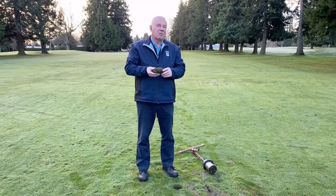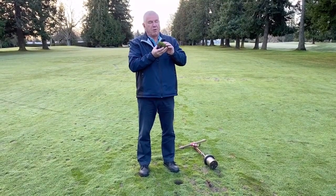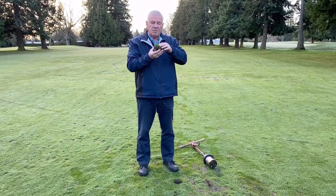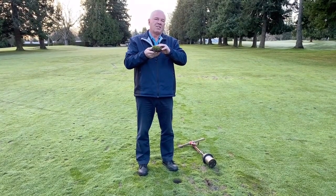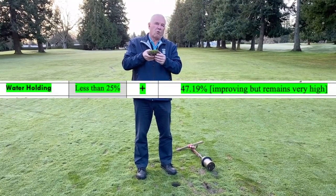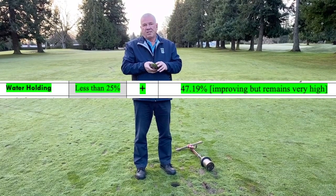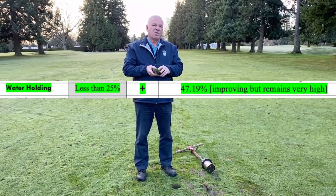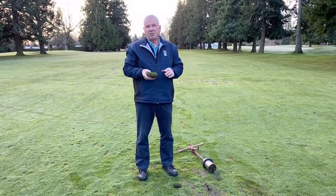Secondly, it also talks about water holding capacity. That's this top layer of organic matter I showed you. Ideally, we would want the water holding capacity to be 25%, so it can hold water while the plant grows, but we also want it to move through. As the report says, we're at 47%, and hence we have these wet areas throughout the fairway.